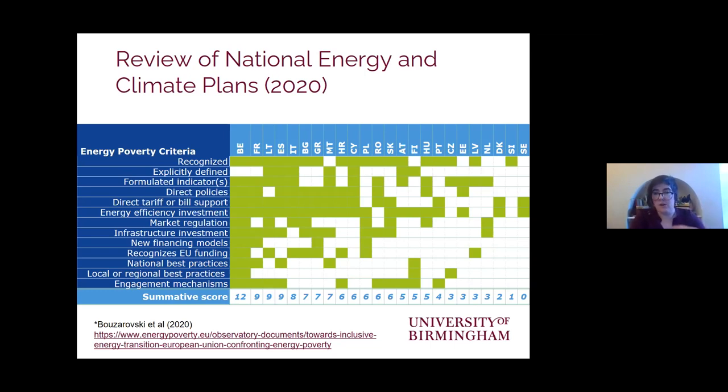We have seen a lot of progress just in the last couple of years, including progress toward agreeing a set of indicators that could be used in combination for measuring the problem, particularly through the work of the European Commission's EU Energy Poverty Observatory, which I was involved with from 2016 until very recently.